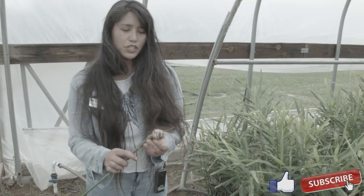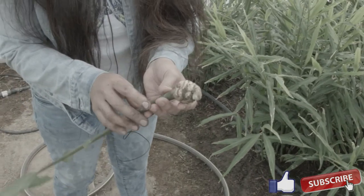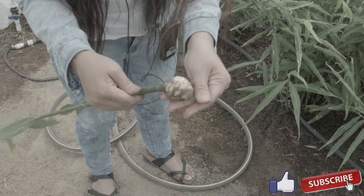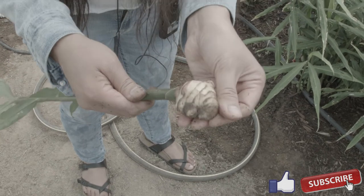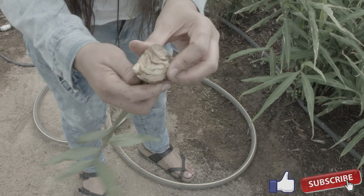When you buy ginger at the grocery store, typically you have mature ginger and it has a brown skin. But here you can see that this ginger has not yet developed any skin really — it's white, and it looks that way throughout the actual plant.